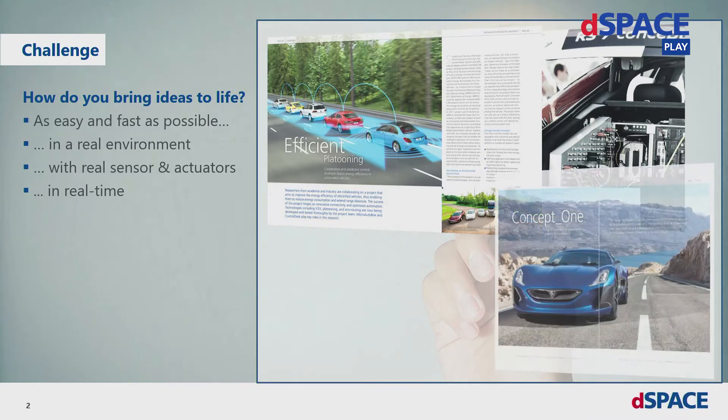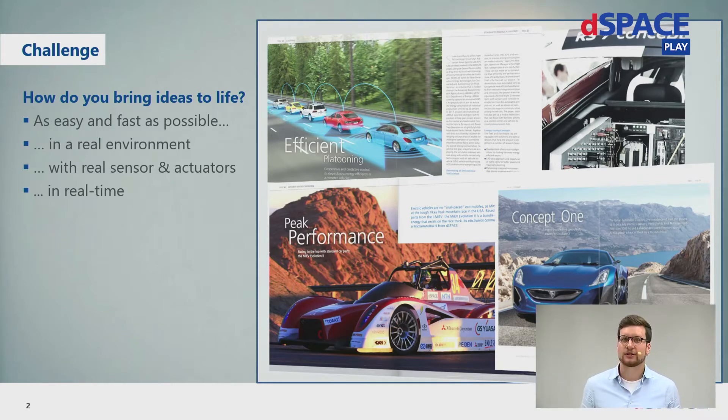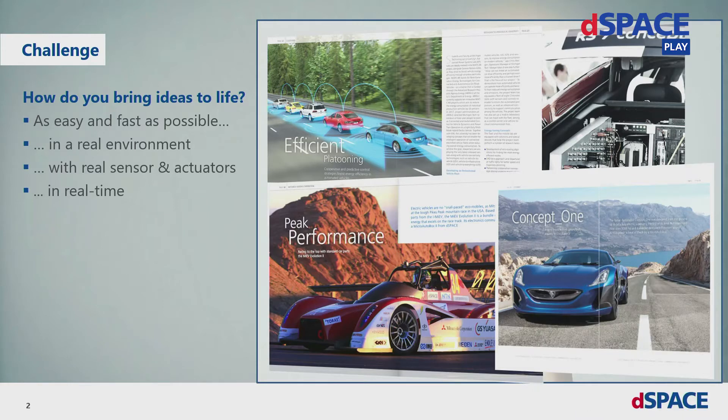The next topic is from RIMAC, and that's very exciting. How do you control an electric supercar with more than 1000 HP? This was also done with the MicroAutoBox, which was used as an overlaying controller to communicate with different ECUs during the development of the Concept One car. And the last example is from Mitsubishi Motors, who also used MicroAutoBoxes in an electric race car which participated in the Pikes Peak Race in the US. The MicroAutoBox was used as an overlaying controller, and Mitsubishi finished in second place for an electric car.